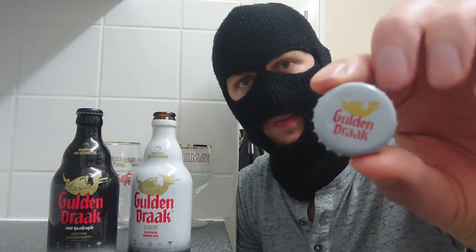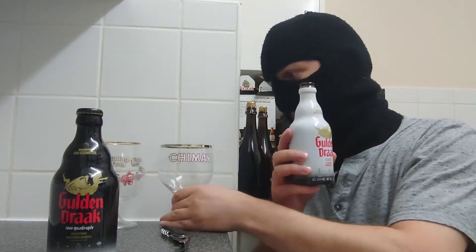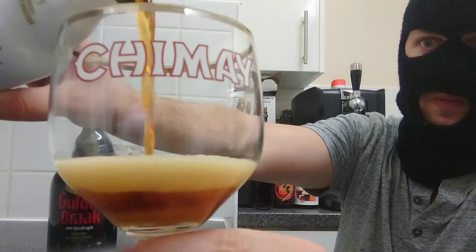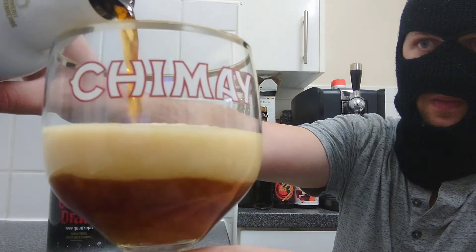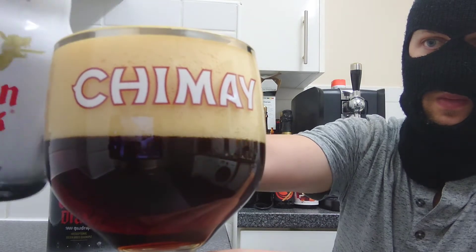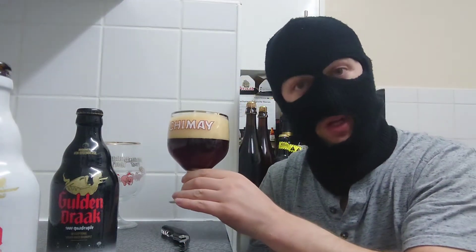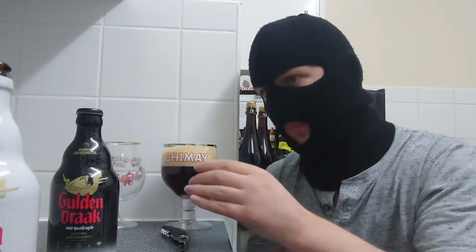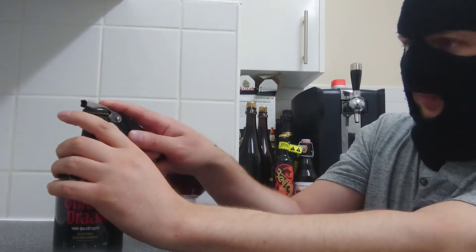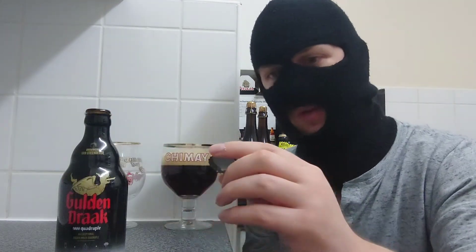Beautiful hiss, beautiful smell — you can smell it from here. So we'll put this one — Golden Drak Classic — into a Chimay glass. There we have Golden Drak number one. There's still a little bit more in there, so I'll come back to that in a sec. There's some smoke coming off that.